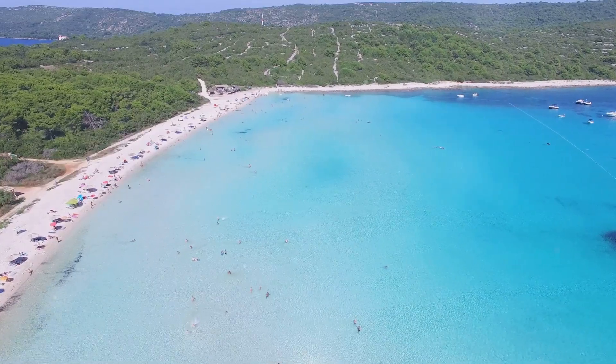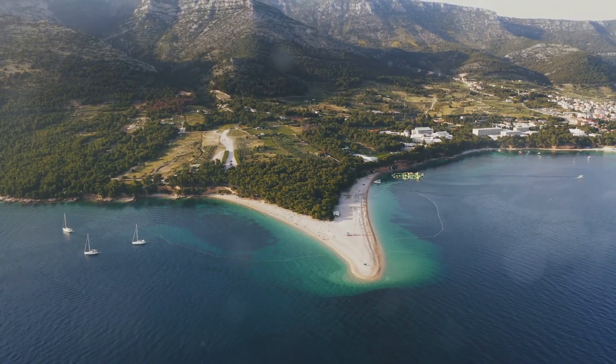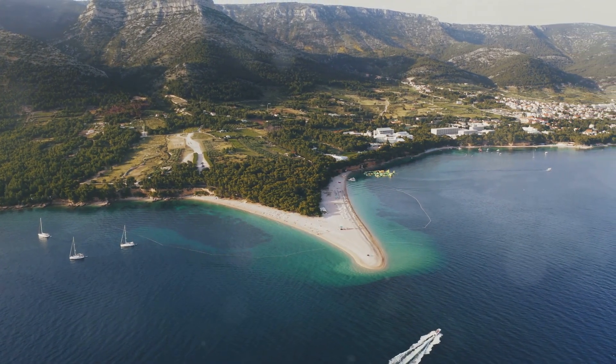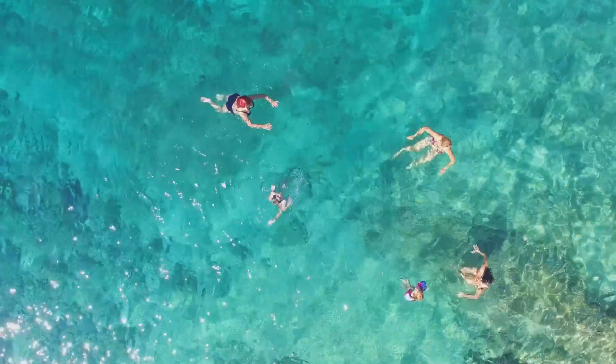Next, hit the beaches of the Dalmatian coast. From the crystal clear waters of Zlatni Rat to the hidden coves of Hvar, you're in for a treat — perfect for sunbathing, swimming and snorkeling.